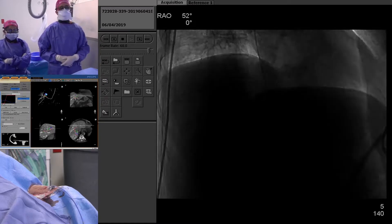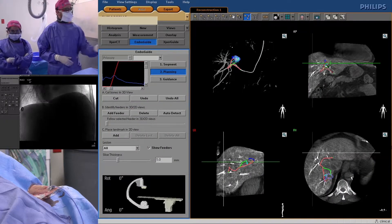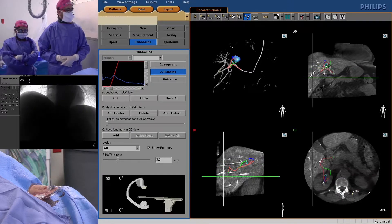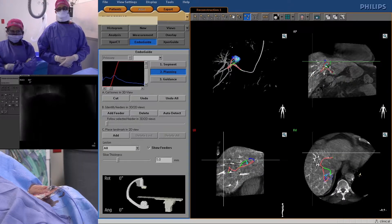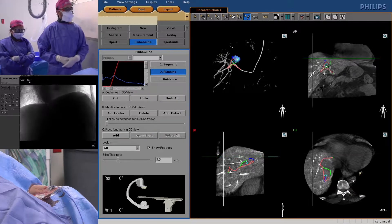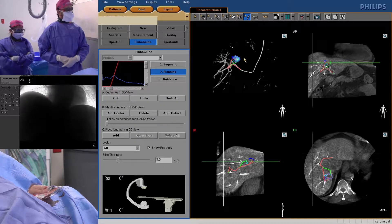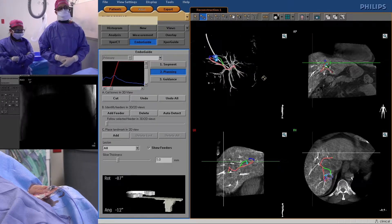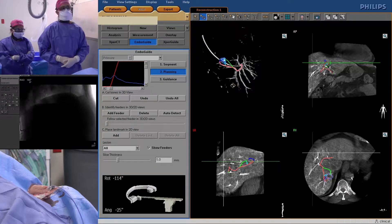Here is our EMBO guide. You can see there's a blue circle drawn — we drew that on our tumor volume and then we can make a 3D roadmap. You can see here we have a nice 3DRA image and a roadmap, and it basically finds the feeder vessels. It's kind of like cheating, to be honest, but we were able to find the arteries that feed the tumor.